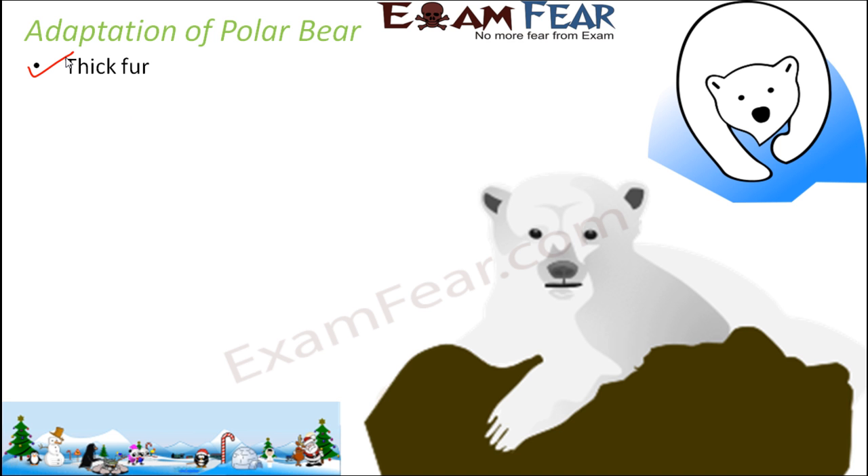Thick fur. This thick fur over their body provides warmth. These polar regions are covered with snow throughout the year, so they are extremely cold. These thick fur acts as their natural jackets for these bears.